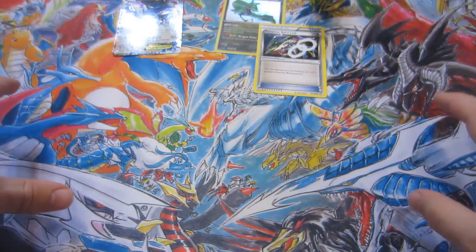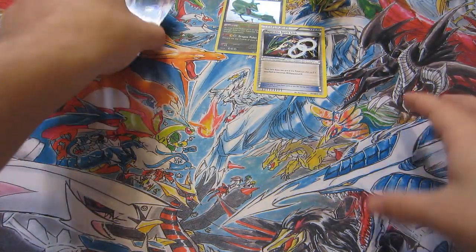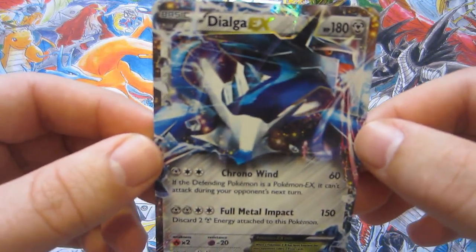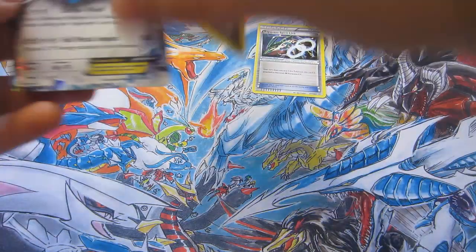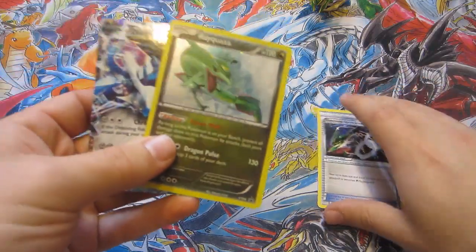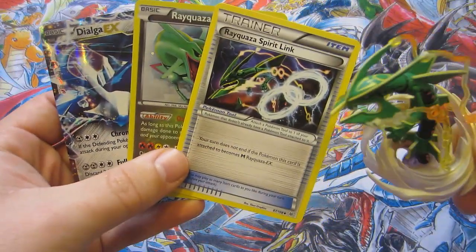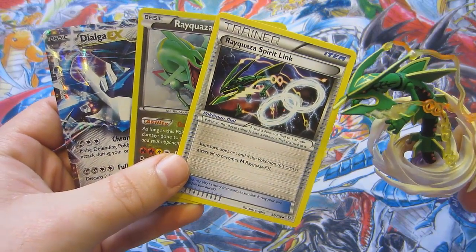I would have liked to have gotten one thing out of those last 3 packs. But hey, we got this Dialga EX, which was awesome. And we did get our Rayquaza promo out in perfect condition. So very, very nice Rayquaza box overall, I'd say. Hope you guys enjoyed the video. Stay tuned for more. Mark Jordan out.